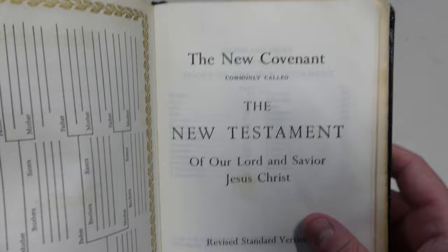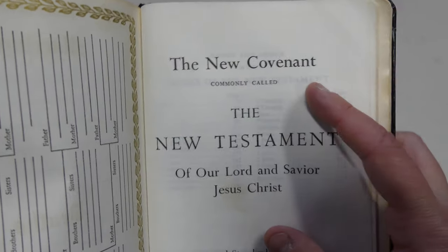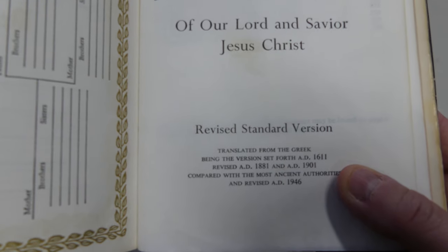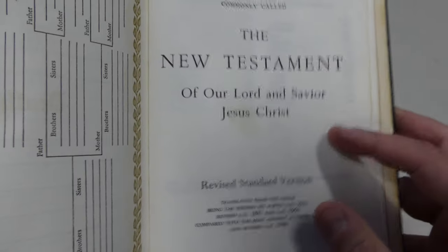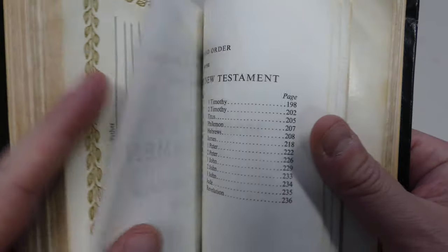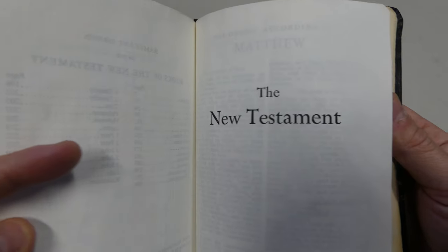And then you get to the New Testament. You see a little bit more of a traditional wording here — it says 'The New Covenant, commonly called the New Testament, of our Lord and Savior, Jesus Christ.' And again, all the information. I think it's pretty cool how much information they put on these pages, because you can tell this would be, at the time, a new translation. So, a lot of neat information there. And then here are the books of the New Testament, the title page of the New Testament, and then we get into the text here.